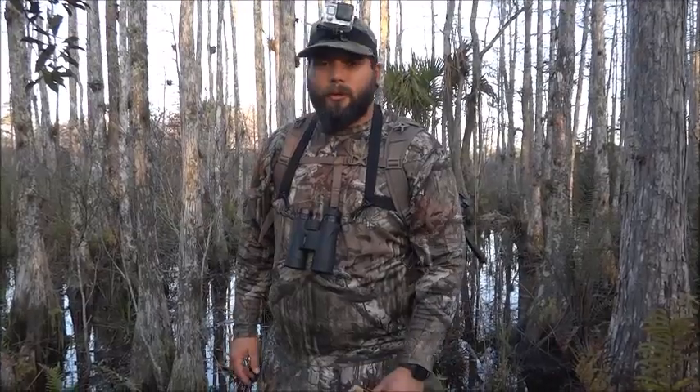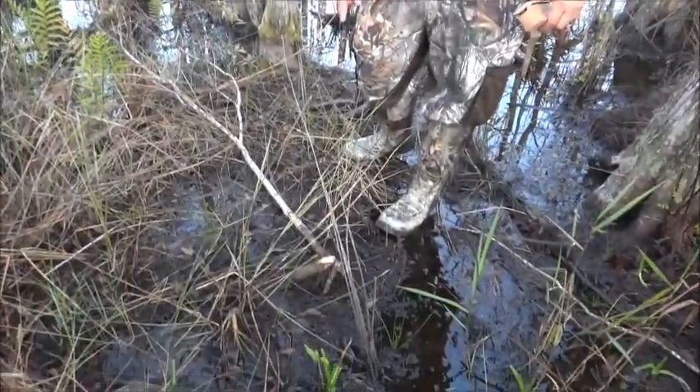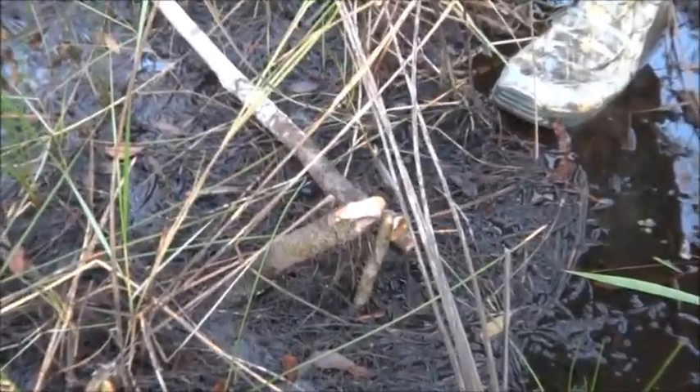We're out here following a trail that had some turkey tracks on it. We haven't seen turkey tracks in a little while, but as we're following this trail, we did find sign of the rare Florida beaver. So we're on to something special here.